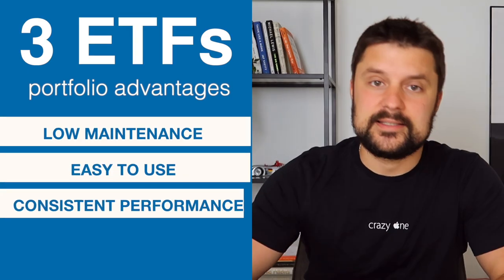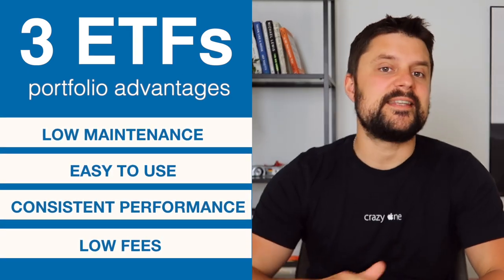We're going to be building a super easy 3-ETF portfolio today, which you can use for your entire investment profile. It's super convenient, easy to use, with consistent performance and low fees.